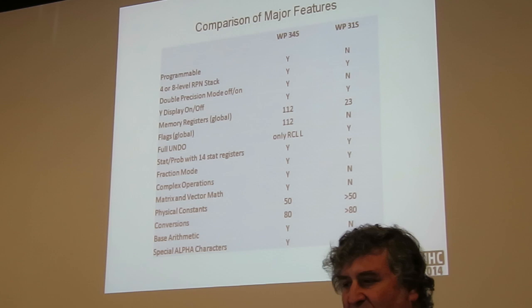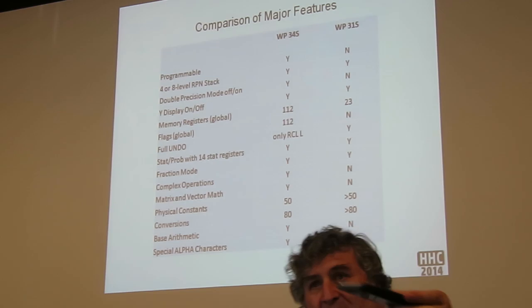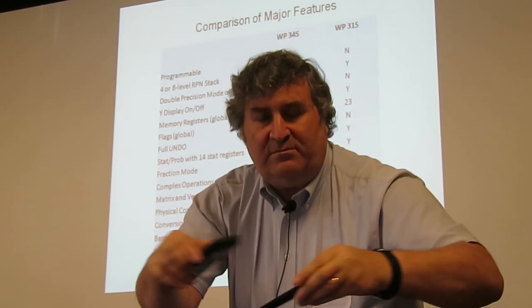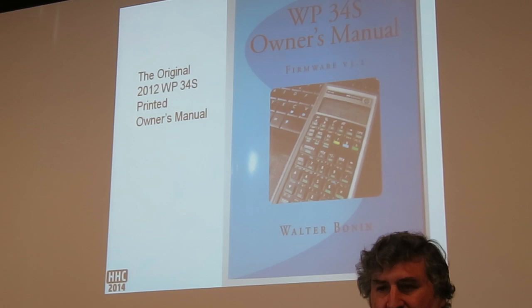That's basically the difference between the two, and the 31S is a lot less intimidating to look at because it's only got a single shift key. The 34S is a lot more popular, and both of these were ones that Eric built.